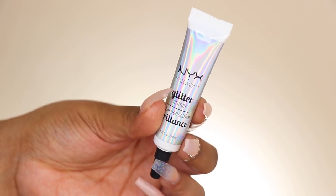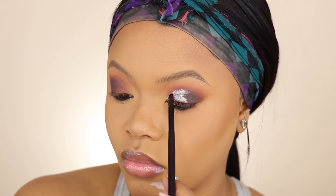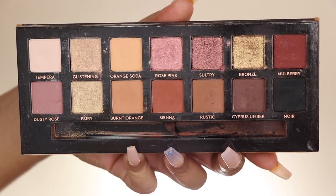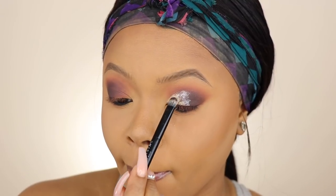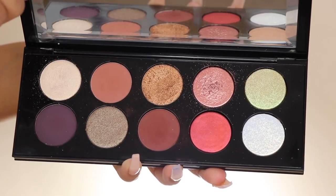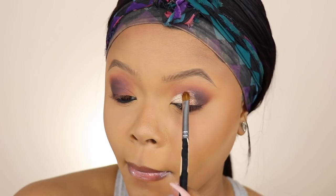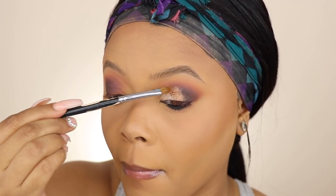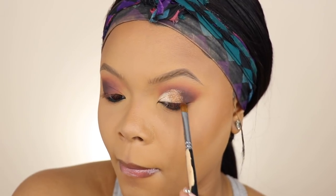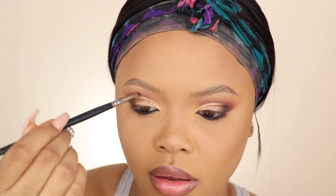Now for the fun part — I'm using my NYX glitter glue to carve out my crease. I literally have to carve it out or you will not see the shimmer. First I took Glistening from the Soft Glam palette and packed that on the inner corner really well so it wouldn't crease throughout the night. Then I went into the Pat McGrath Mothership palette and took a nice bronzy shade and put that in the middle. To define the crease even more, I took a little bit of Cypress Umber and ran it along the crease.